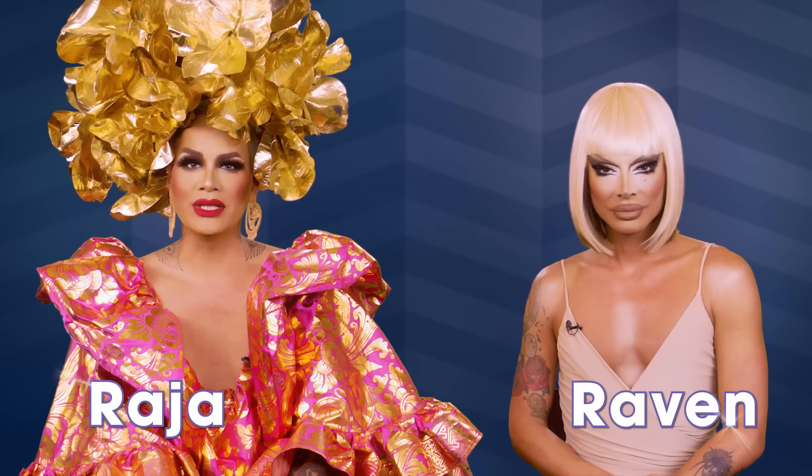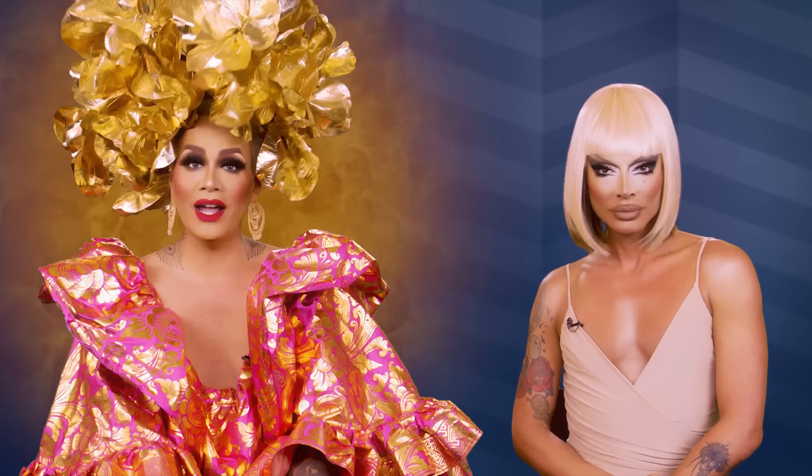Hi everyone, it's Raja. And Raven. And you're watching this week's episode of RuPaul's Drag Race Fashion Photo Review.